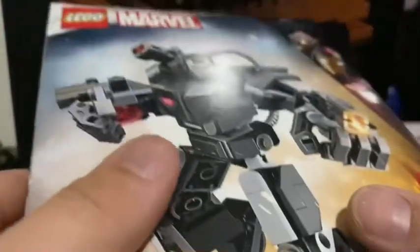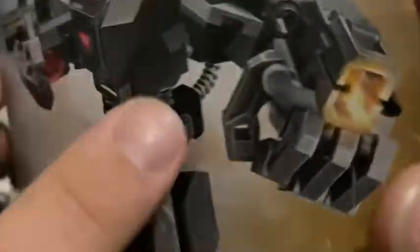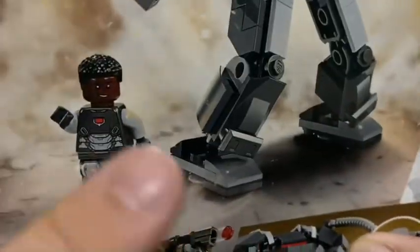This is the set here in the box — that is how it looks, with some scenery behind it. On the back of the box it shows off the minifigure and the build as well.